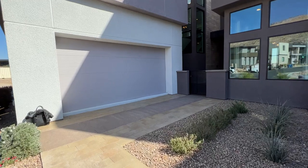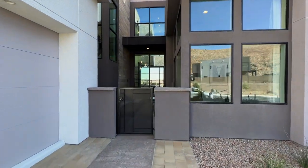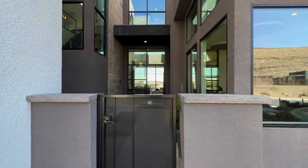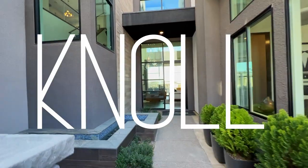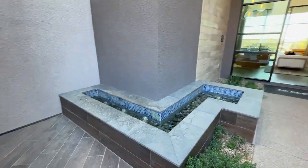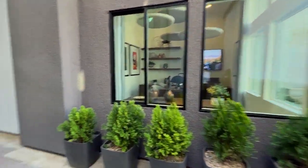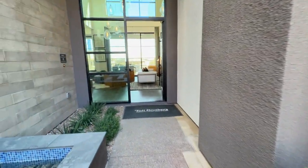Hello and welcome back, my dear viewers. Today we're looking at Mesa Ridge by Toll Brothers in Summerlin. This model is called Knoll. When we enter to a private courtyard, we see a small fountain and also a place for Amazon to leave their packages that you can pick up through the garage so they're not sitting on the front porch.